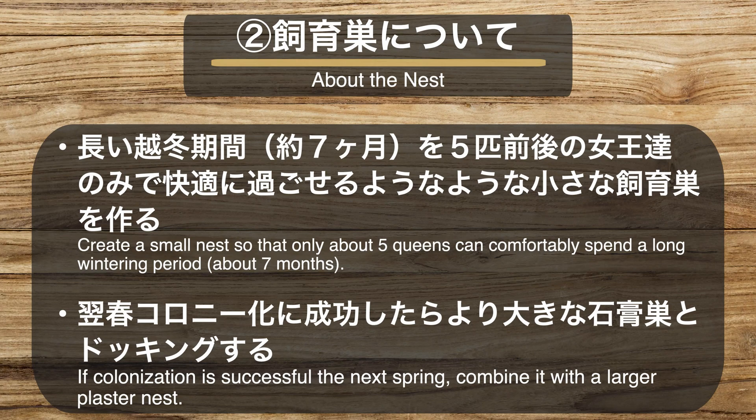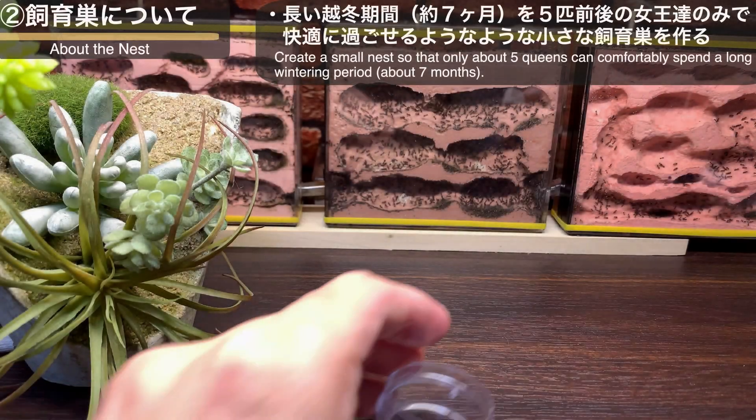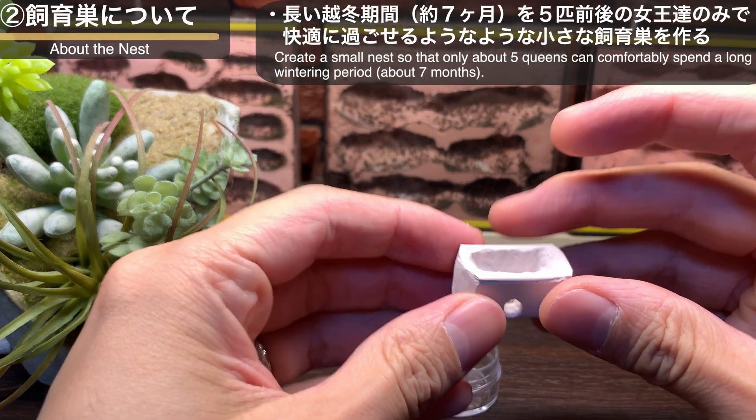2つ目に飼育巣について。飼育巣については今回2つの試みを行いました。1つは約7ヶ月に及ぶ長い越冬期間を女王たちのみで過ごすことを考え、女王たちのみが快適に過ごせるような小さな飼育巣を作ること。2つ目は翌春コロニー化に成功した時には大きな石膏巣とドッキングをすることです。ということで、こんなものを作ってみました。